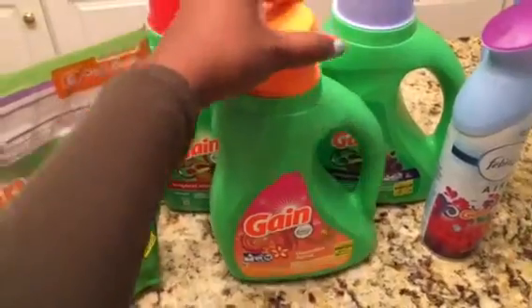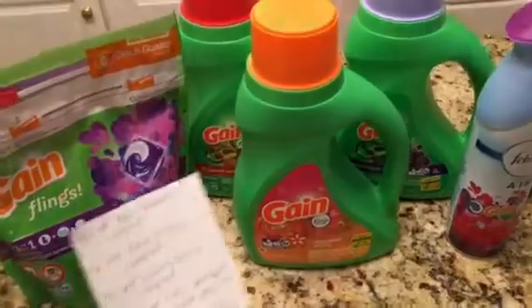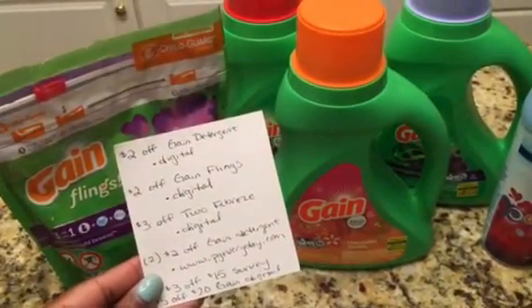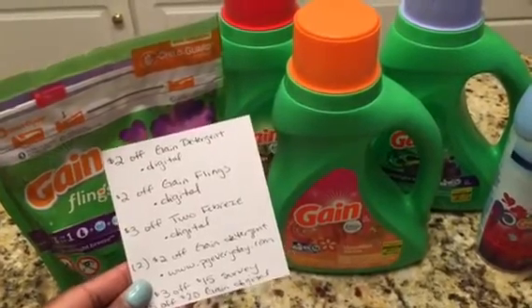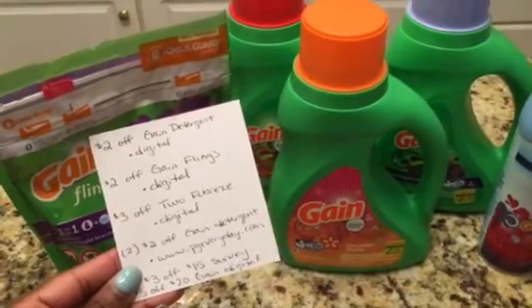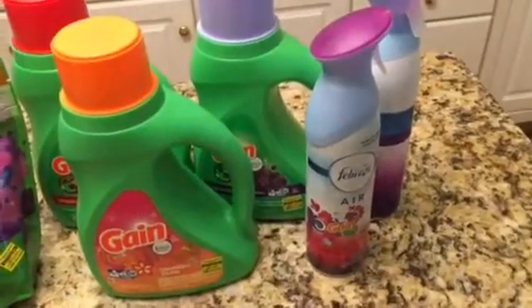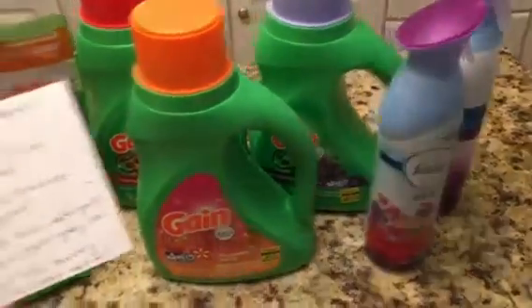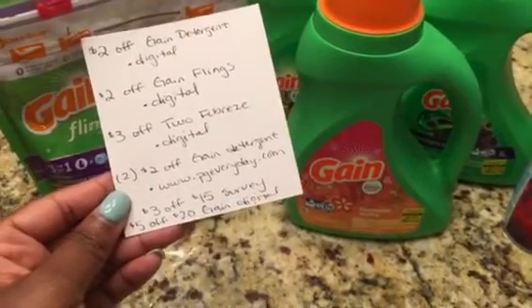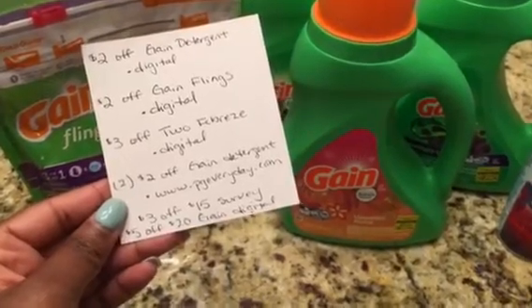The Gain flings and the detergent are all on sale for $3.95. There's a two-dollar off one Gain detergent digital coupon, a two-dollar off one Gain flings digital coupon, and a three-dollar off two Febreze digital coupon. The Febreze are three dollars each. I also printed two two-dollar off Gain detergent paper coupons from pgeveryday.com.